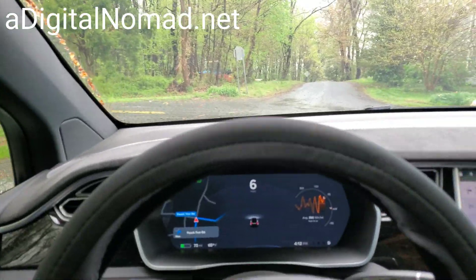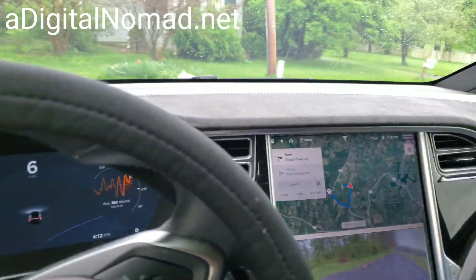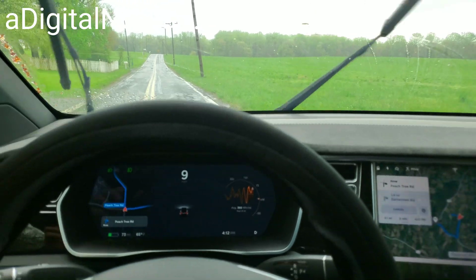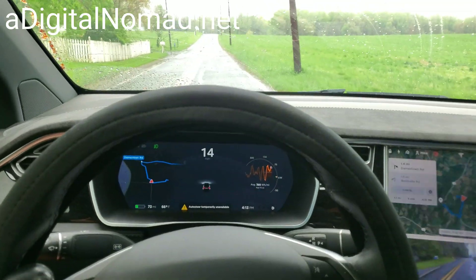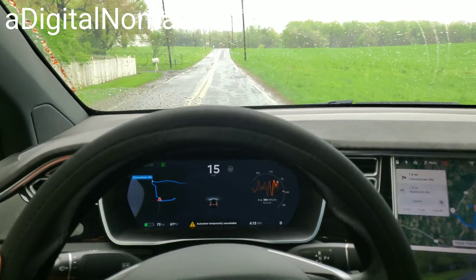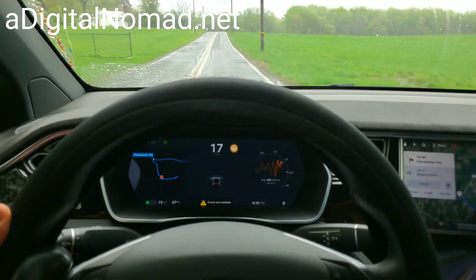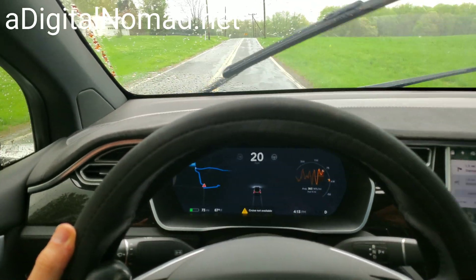All right, 2019.8.5, the newest version — we just got this. Let's see if we can do any better here on Peach Tree Road. We've had trouble the last couple times: this thing won't even turn on, and it's still not turning on. It knows where we are, it just doesn't want to turn on for us.